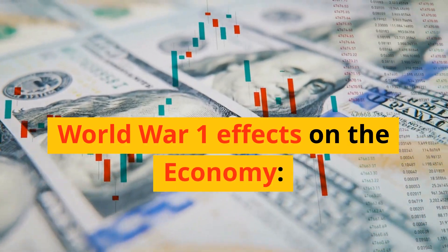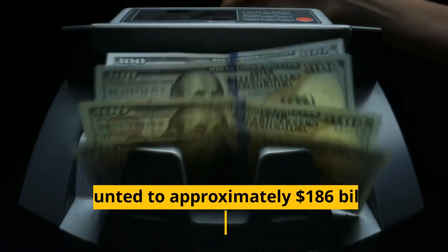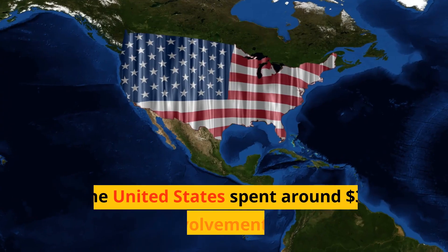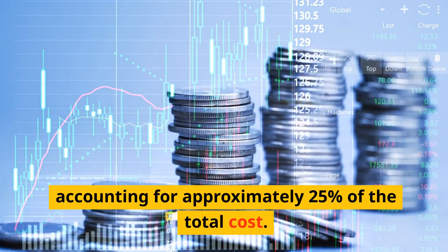Examining World War I's effects on the economy: the direct cost for the participating countries amounted to approximately $186 billion, equivalent to $2.7 trillion today. The United States spent around $32 billion on its involvement in World War I, accounting for approximately 25% of the total cost.